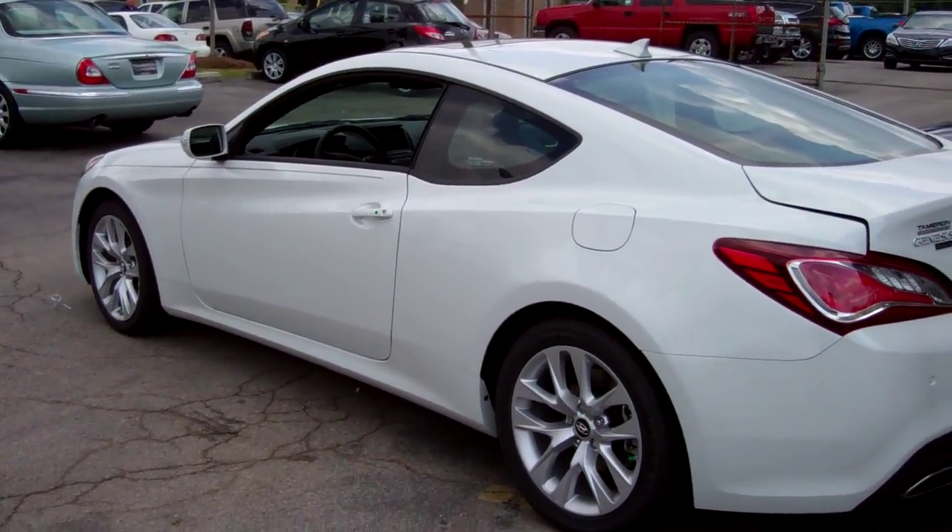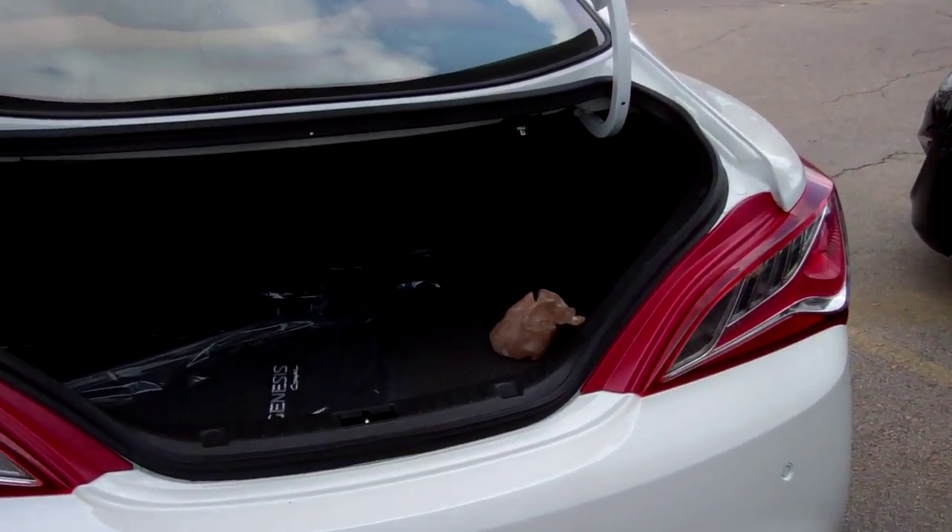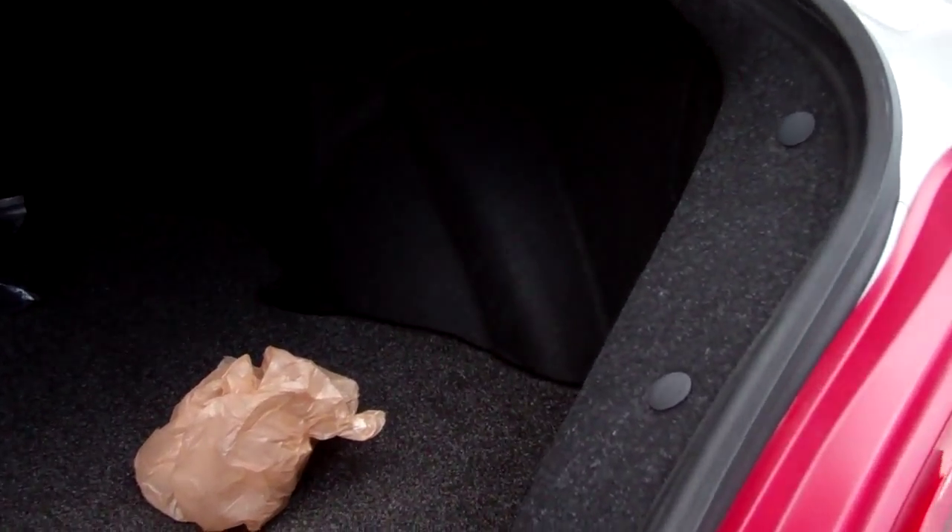You didn't specify a trim or color, so we'll start off showing you this one. If you step back here, you'll see the trunk — incredible trunk space. This is the largest trunk of any Grand Touring Coupe on the market right now.